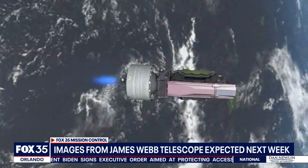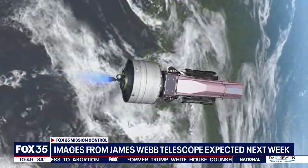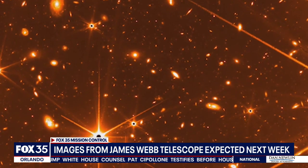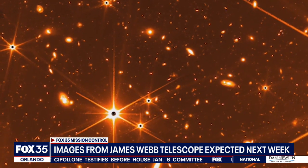Aerospace engineer Camille Calabello, known to her hundreds of thousands of social media followers as the Galactic Gal, says the technology used by the Webb Space Telescope will offer an unfiltered look into a time not yet fully understood by scientists. NASA released some preliminary images of what's to come Tuesday — images that some thought would never come to reality, with decades of delays.